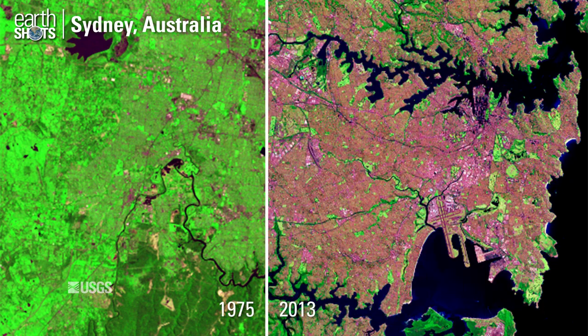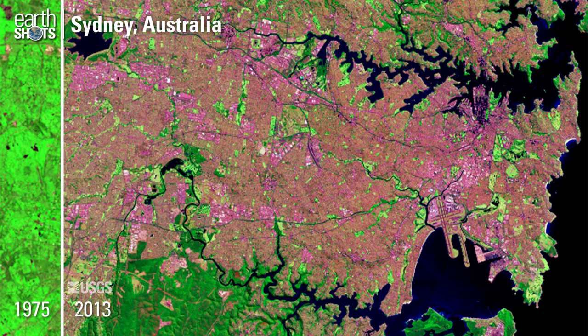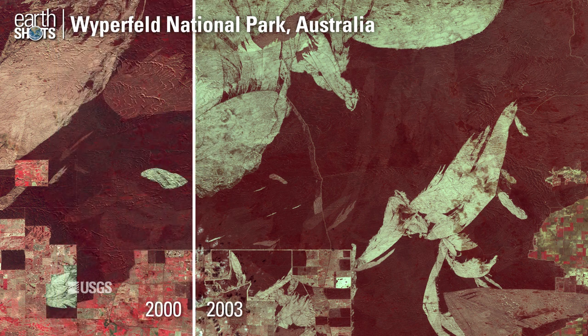Expansion of Australia's largest city. Burn scars from annual fires in the Australian bush.